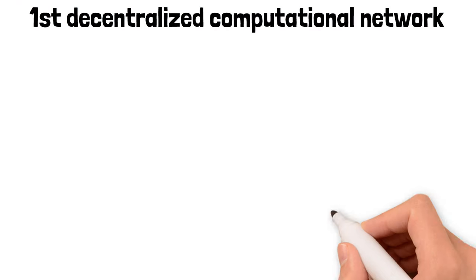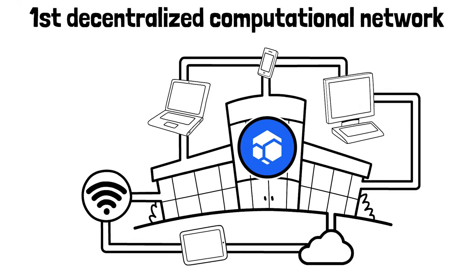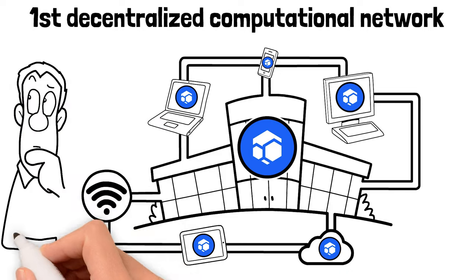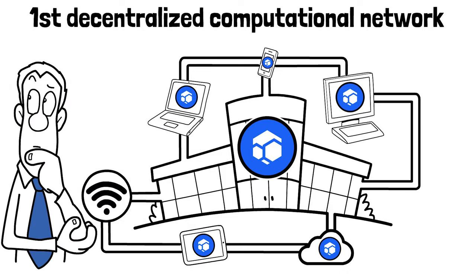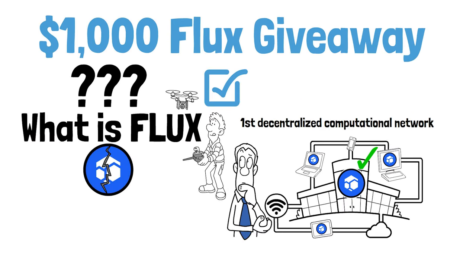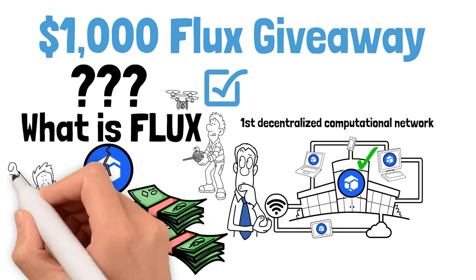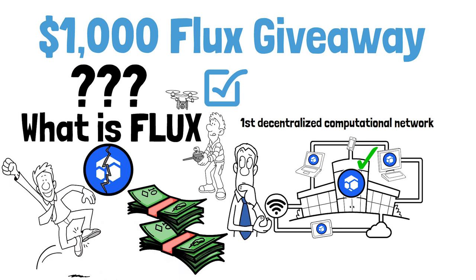Flux is the very first decentralized computational network, or decentralized Web 3 node scaling infrastructure provider. If you're like me and have no clue what any of that means, don't worry — by the end of this video you're going to understand every aspect about Flux. Towards the end I'll tell you how you can enter my next $1,000 Flux giveaway, and special thanks to the Flux team for sponsoring this video.